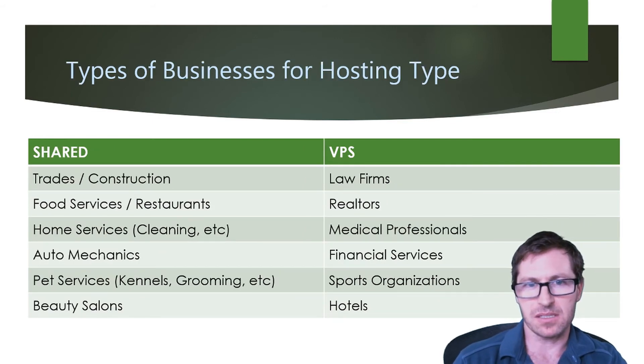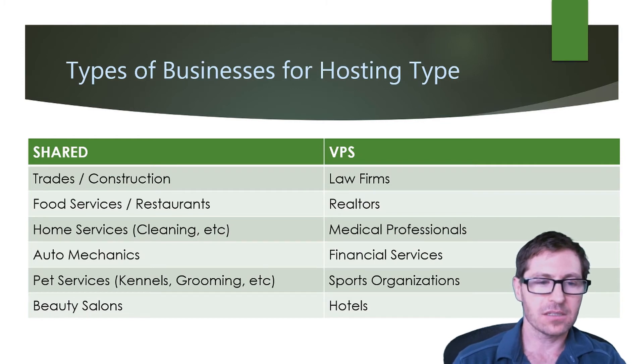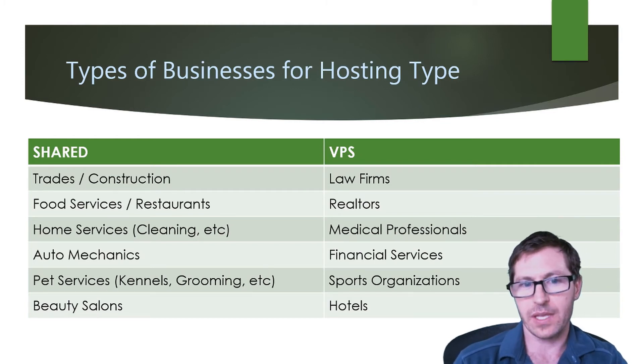Here are the types of businesses for each hosting type. For shared hosting, it's great for trades or construction, food services and restaurants, home services like cleaning, auto mechanics, pet services such as kennels and grooming, and beauty salons.